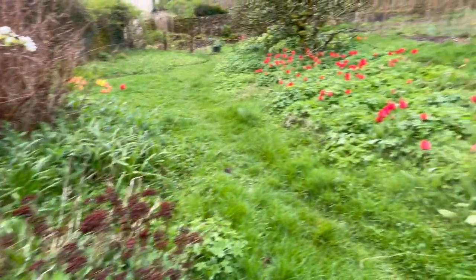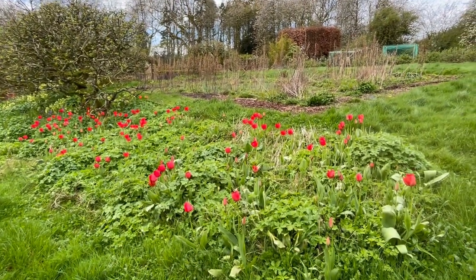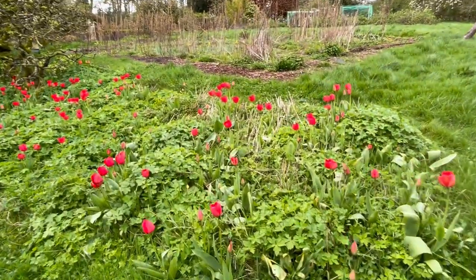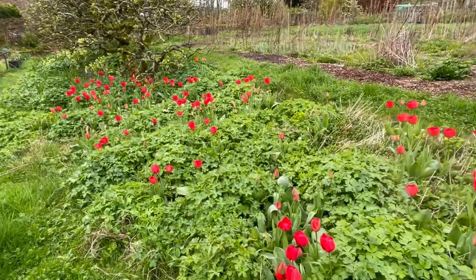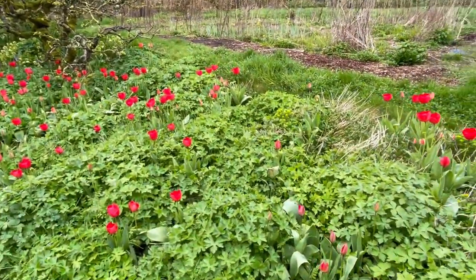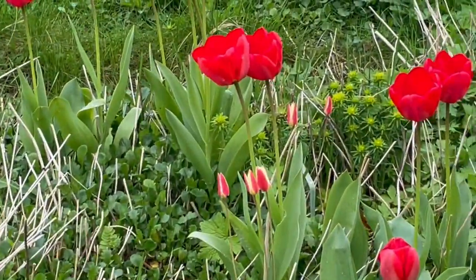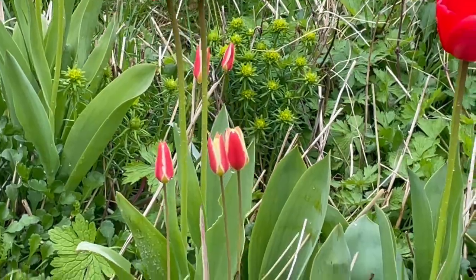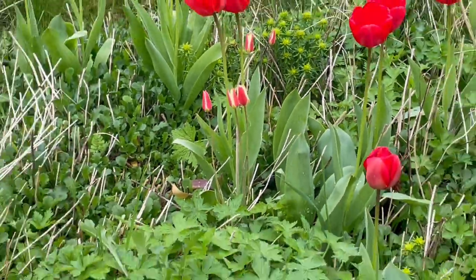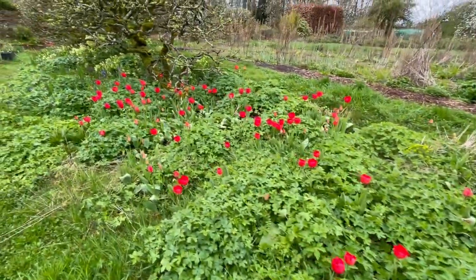What's really lovely is this tulip patch here. These wonderful red tulips over the years were from ones that were in pots. But as well as that, in here are some of the old, old-fashioned wild tulips — those little guys there which are lovely stripy fellows. I really like those as well. So that's looking really good.